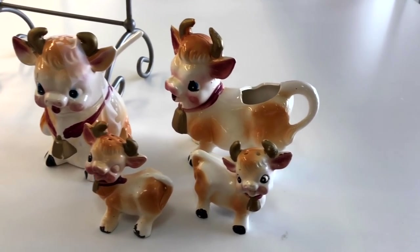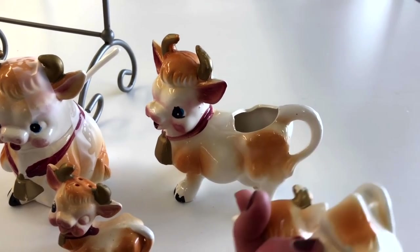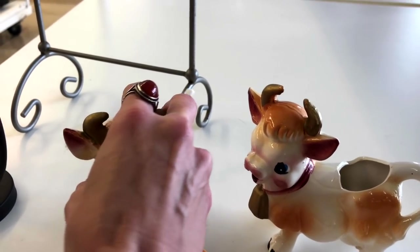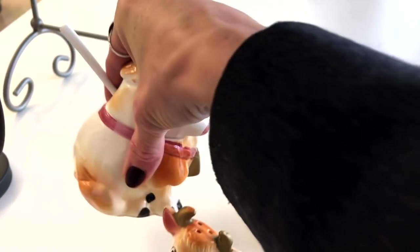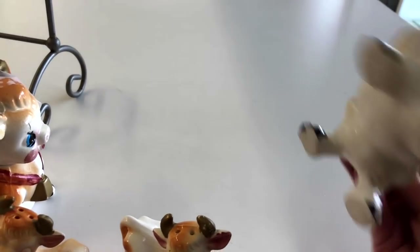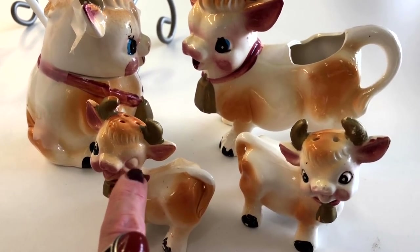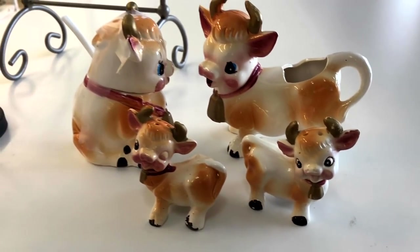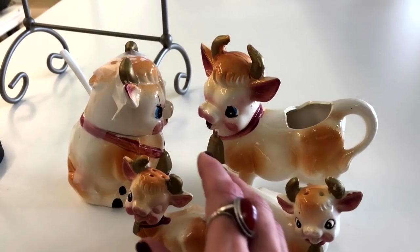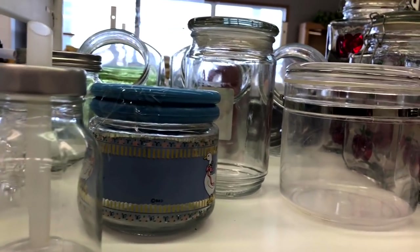The first thing I spot is this adorable kitschy little cream and sugar and salt and pepper shaker set. I don't see a price on it, so I'm going to find out what they want. It's in pretty good condition — this little guy is missing his cold paint — but I don't see any major chips or cracks. They're going to give me the whole set for four dollars, which is an incredible price.